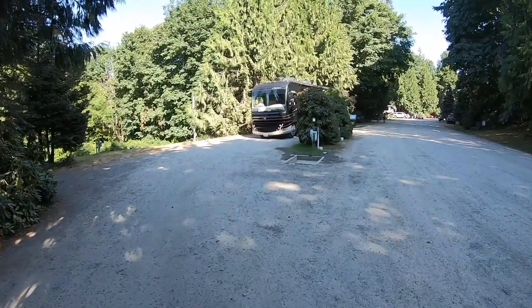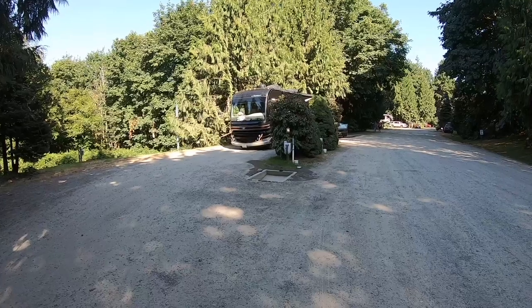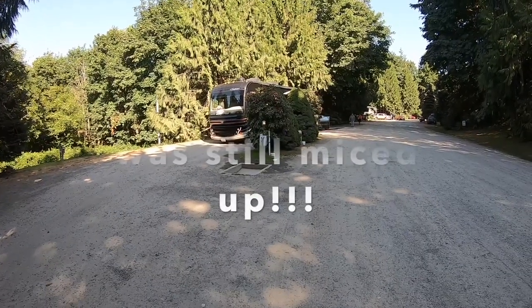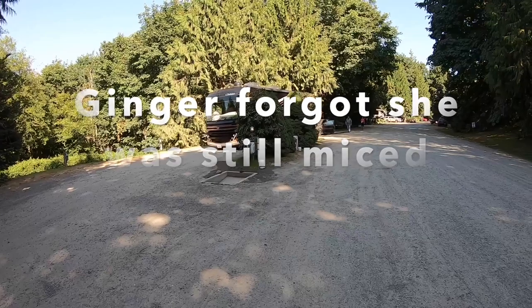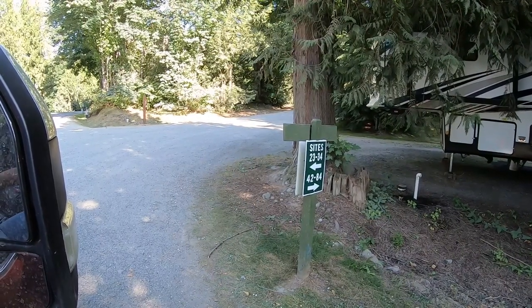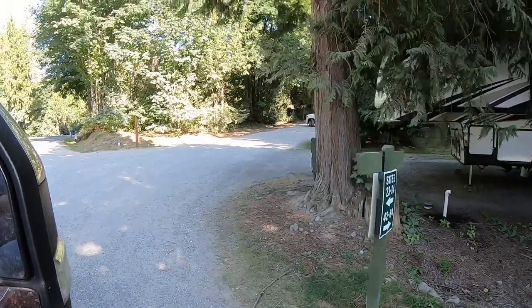Here's the dump station. There is a Class A in there, but it is two lanes — one on each side — so you could do two RVs at a time dumping in here. Pretty standard for most RV parks, especially Thousand Trails. There are signs along the main road throughout the park that tell you the way to your site. You can pick your own site, so drive through and choose the one that looks best for your rig.